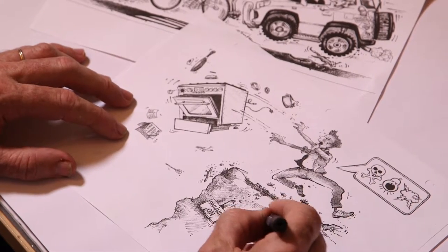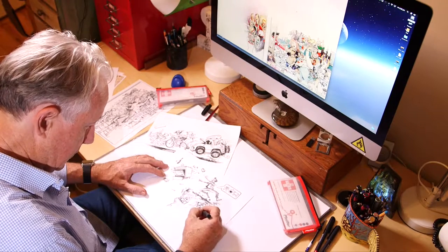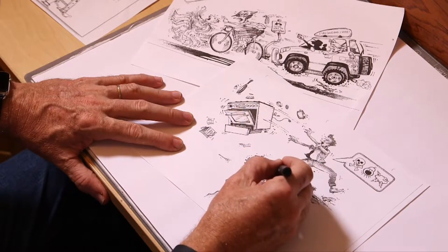And if you had to sum it up in two words, it would be quirky and humour. I always try and get a lot of interest — there's an intellectual component to my illustrations. It's not just a pretty picture; there's always a bit of a message in there.